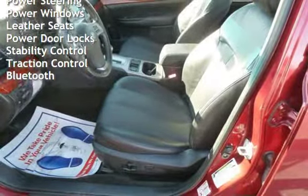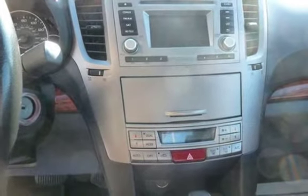Power windows, leather seats, power door locks, stability control, traction control, and Bluetooth.